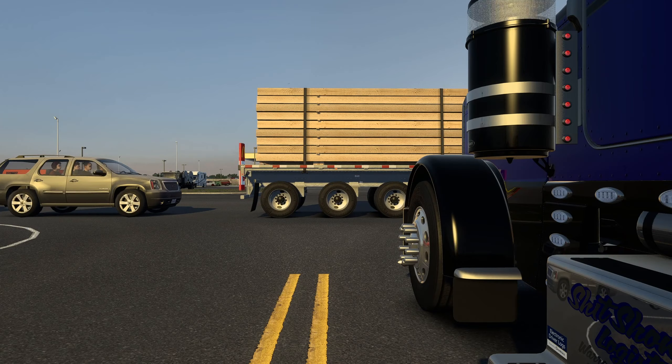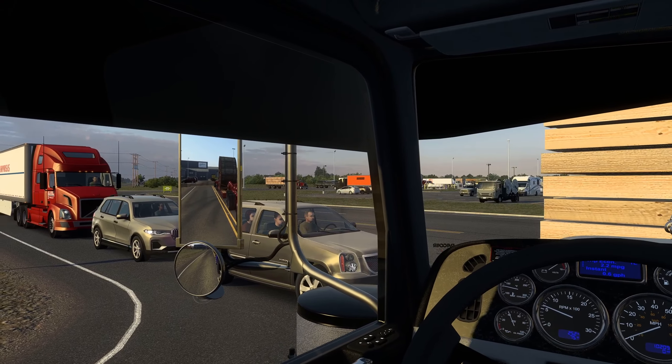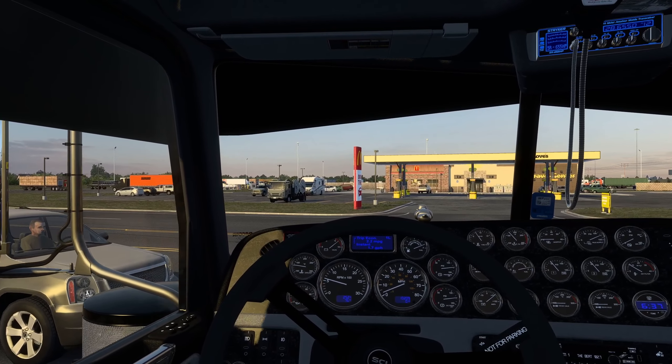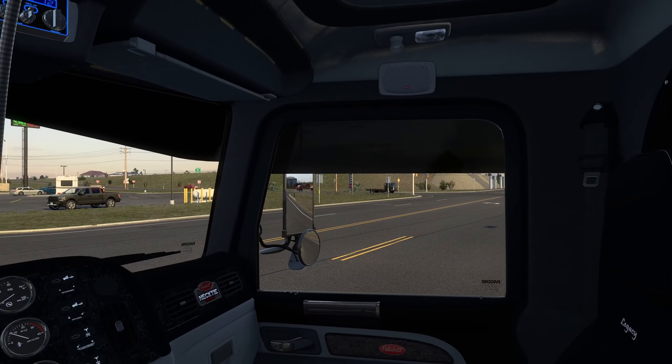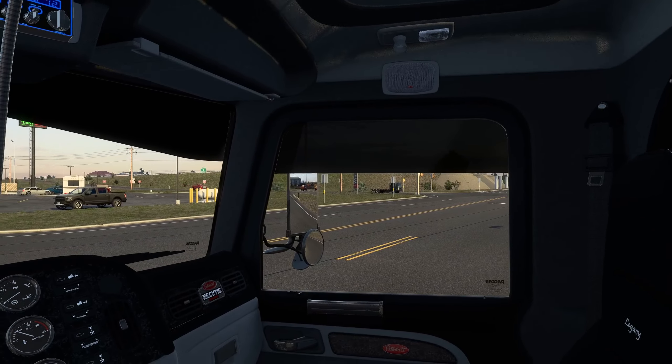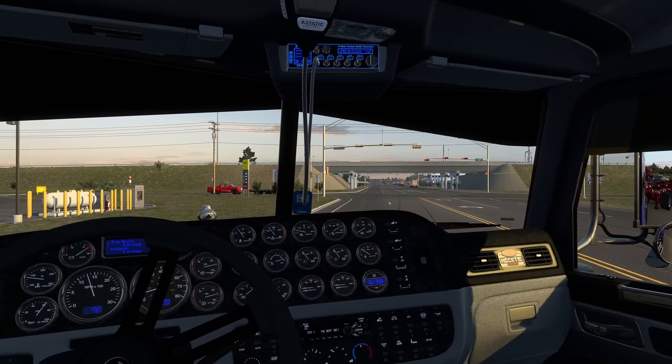Now we're going to get out of this. I really hate this intersection. I need to get one of these vehicles to stop — otherwise they're just going to keep coming. So you just sit and chill. Thank you. I need to take this whole road up. There we go. I'm wore out already.